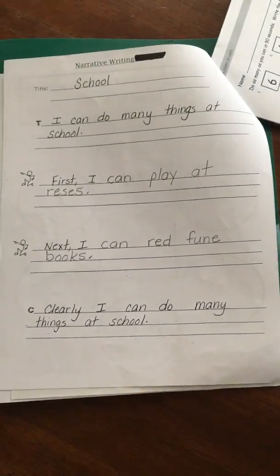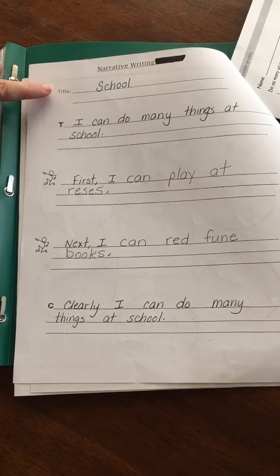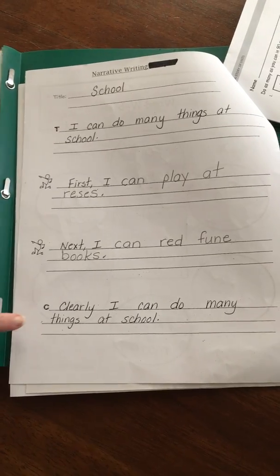You'll use those ideas on the brainstorming sheet to write a narrative. In this case we're just starting out, so I have already completed the title, topic sentence, and closing sentence.